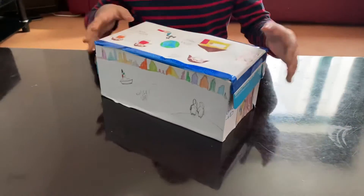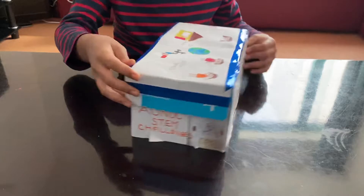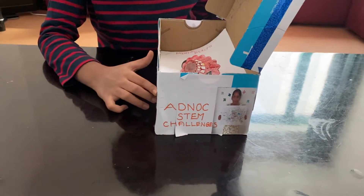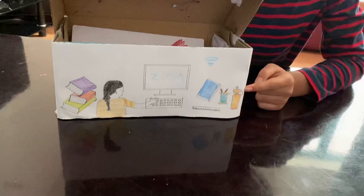As I am living in UAE, I drew the skyscrapers of UAE. I did many ADNOC STEM challenges, so I pasted two pictures of them. As students are attending online classes, I drew this as well.